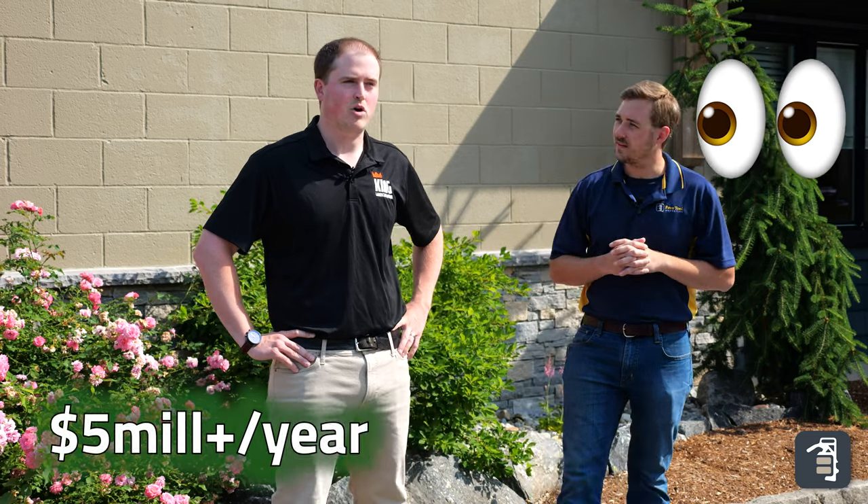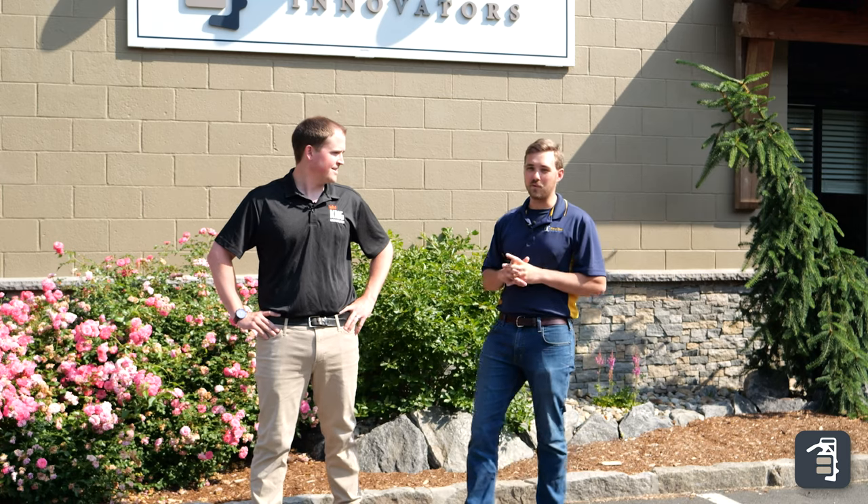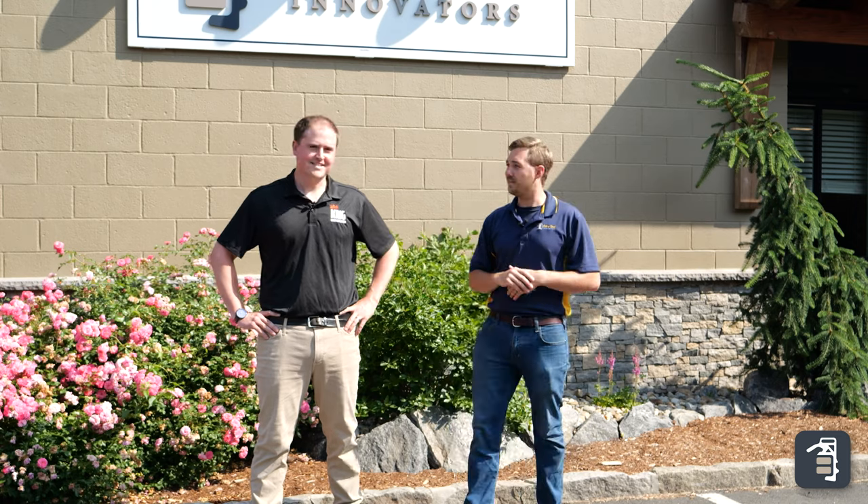Yeah, so I graduated from the University of Connecticut with my degree in landscape architecture in 2014, and then shortly after that linked up with Baylor Brothers in about 2016, where I was averaging about a little over five million a year in annual hardscape sales. That's phenomenal. When you're at Baylor Brothers doing five million, that's amazing. It's going to be great to go through the process of how Ryan did his sales, how he worked his magic — let's dive into it.